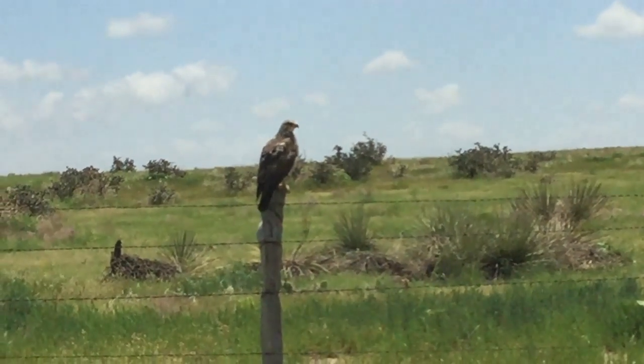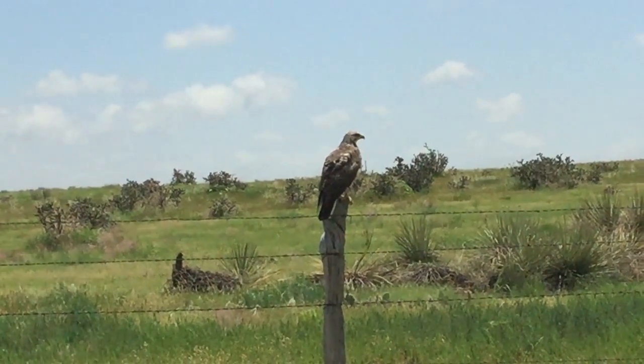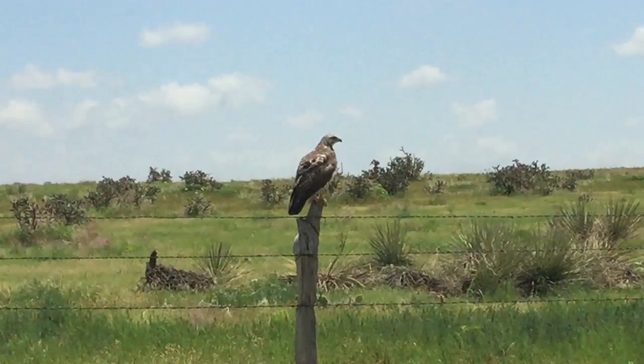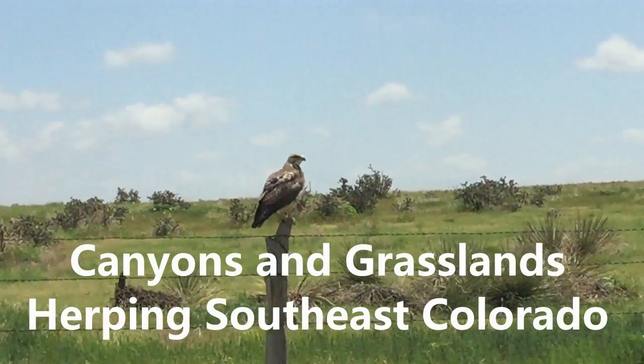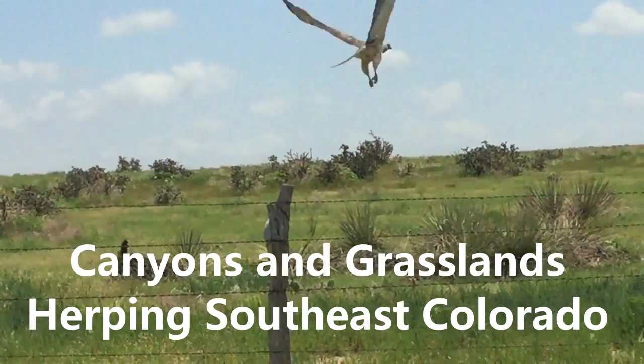Got a hawk just sitting right on the pole there, maybe 20 feet away. Not sure what species, but he's just hanging out. It's the first one out of like 40 that haven't just flown away from us today. Ridiculous. Love you, thank you for that.